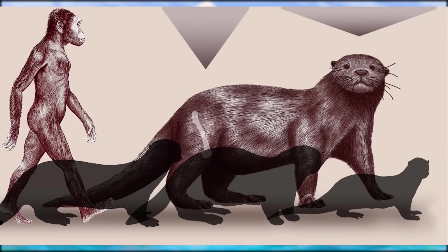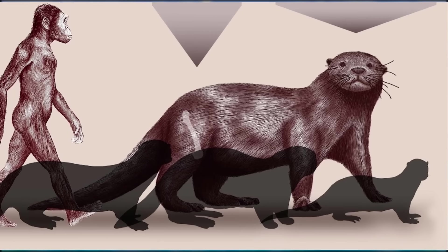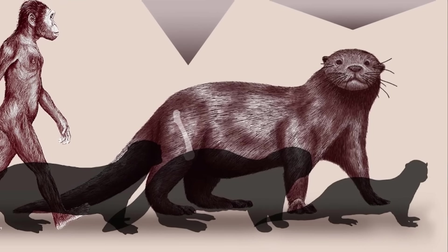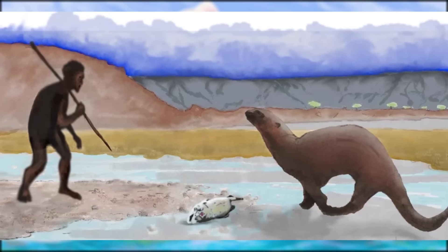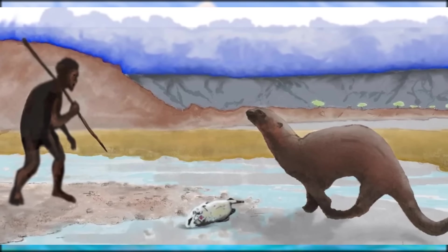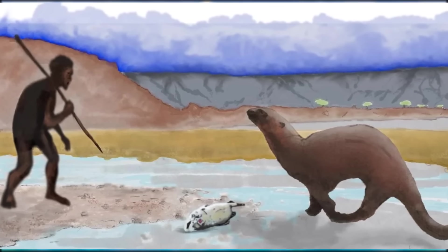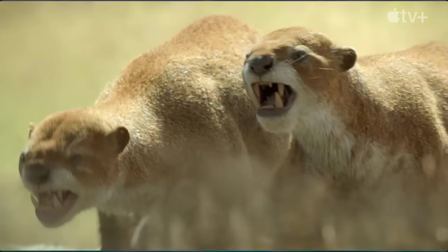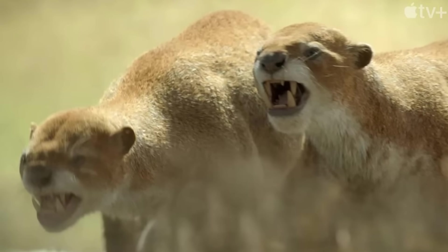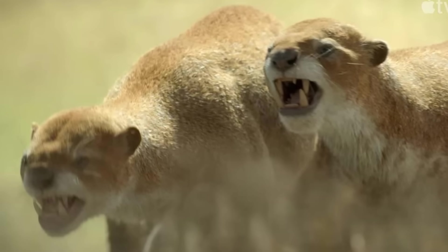Enhydrodon went extinct in Africa around the Plio-Pleistocene transition circa 1.8 million years ago, along with other large-sized, ecologically specialized carnivorans and many browsing-adapted herbivores. This extinction event could be linked to the many geological, climate, and biotic changes occurring in the East African Rift Valley during the period, notably the incursion of early members of the genus Homo into the carnivore guild. Although there are no giant carnivorous, somewhat terrestrial otters alive today, at least we'll get to see them and their familiar yet strange ecosystems recreated in Prehistoric Planet.